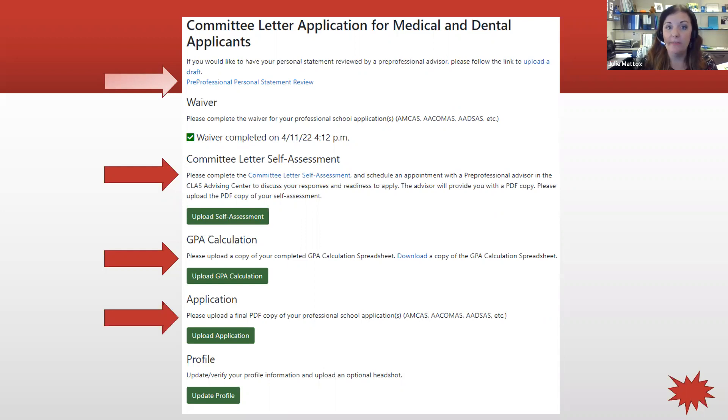For GPA calculation, download the spreadsheet and find transcripts from all schools you've attended — including community college or transfer coursework — then combine that with your Grand Valley coursework and complete a science GPA calculation. You'll also upload a final PDF copy of your professional school application once you finish your AMCAS, ACOMAS, or ADSAS. You can update your profile with a professional headshot, which some secondary applications also request.